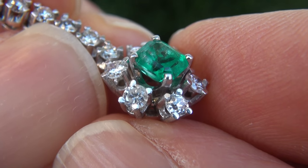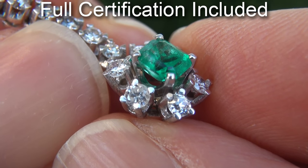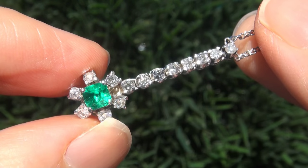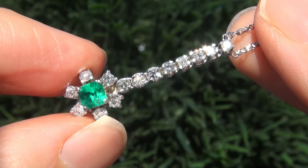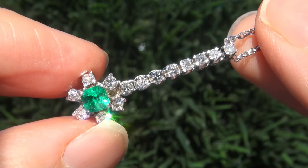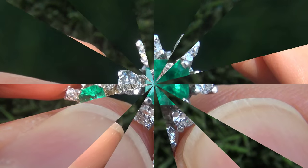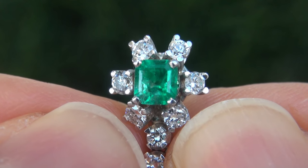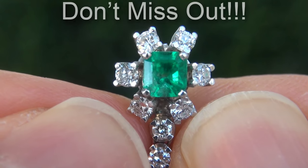At the request of our consignor, the stunning beauty must be sold immediately. Natural Colombian emeralds of this caliber are considered rare gemstones. Even more rare is to have the SI clarity and the highly sought after exotic vivid color. It is the best and only one you'll find — this is the real deal, so don't miss out on your chance to own this prized estate treasure.